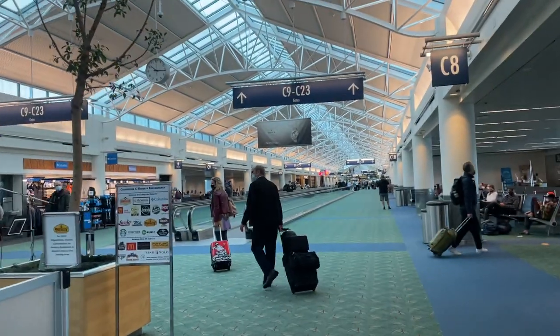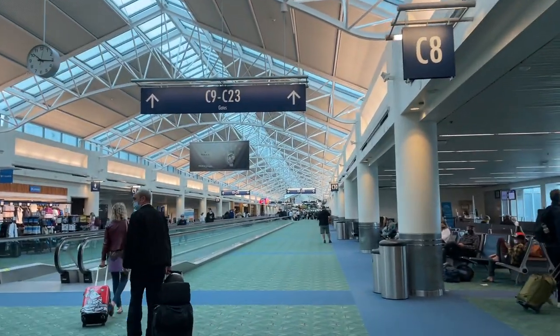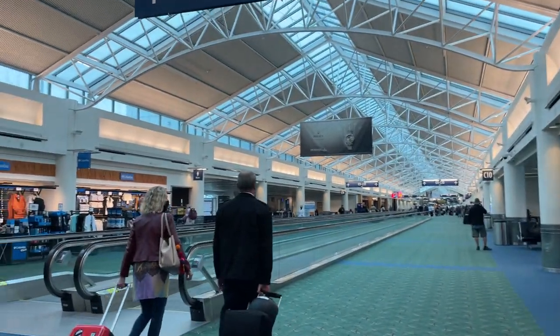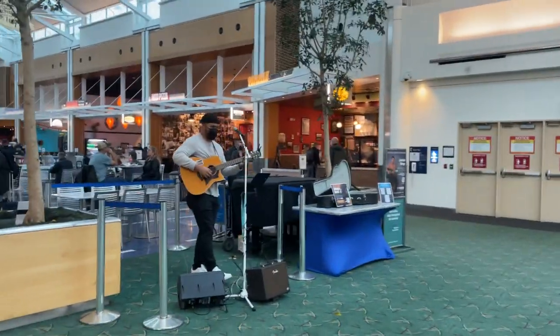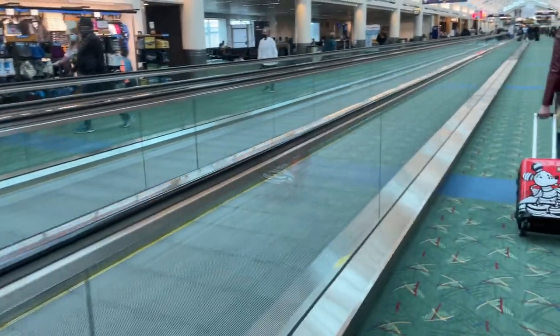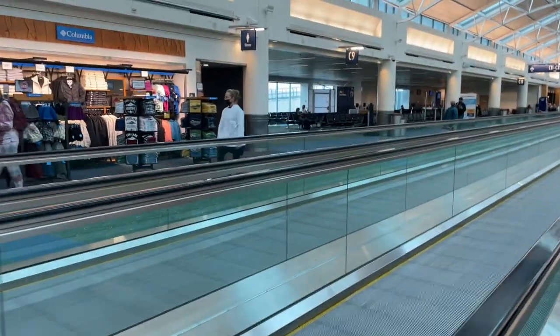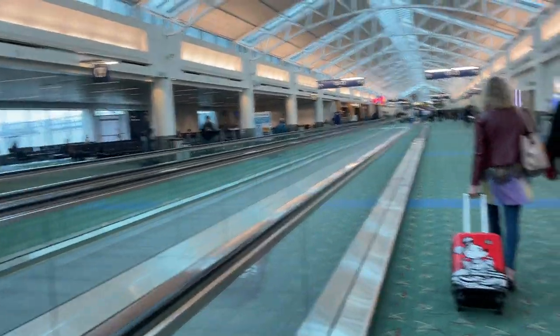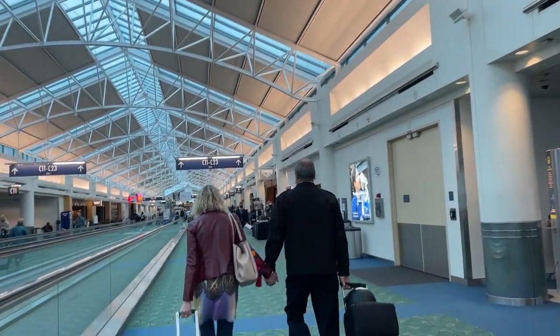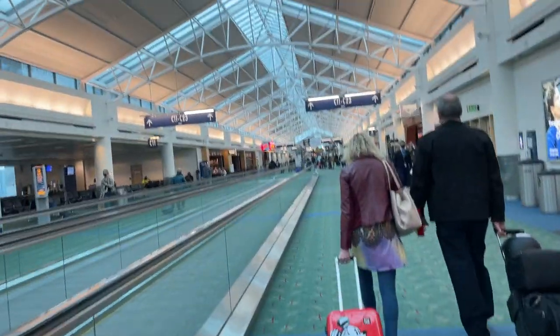My flight is not for the next few minutes. This guy is entertaining people. If you don't want to walk, there's a little escalator to help you get to where you want to go. The airport isn't as big compared to LAX, but it's a little bit big.